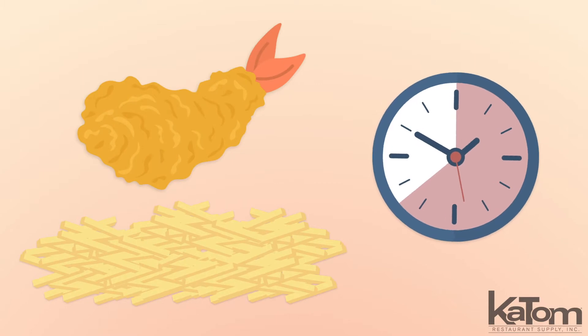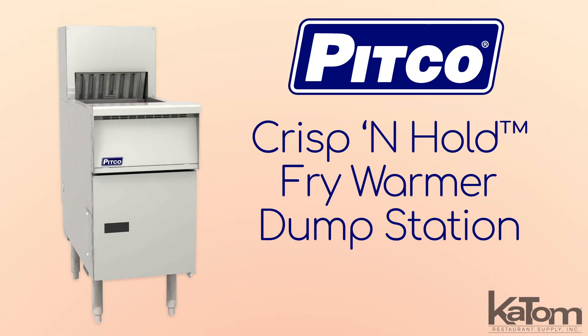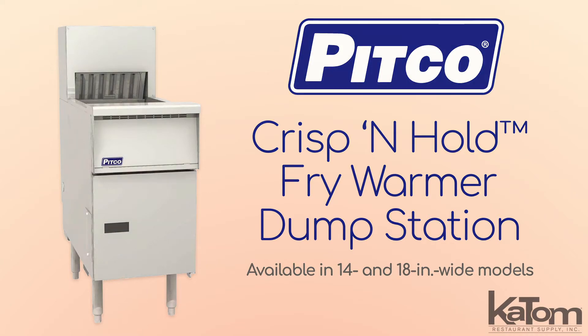Extend the holding time for fried food in your kitchen with this Crisp and Hold crispy food station from Pitco, available in 14 and 18 inch wide models.